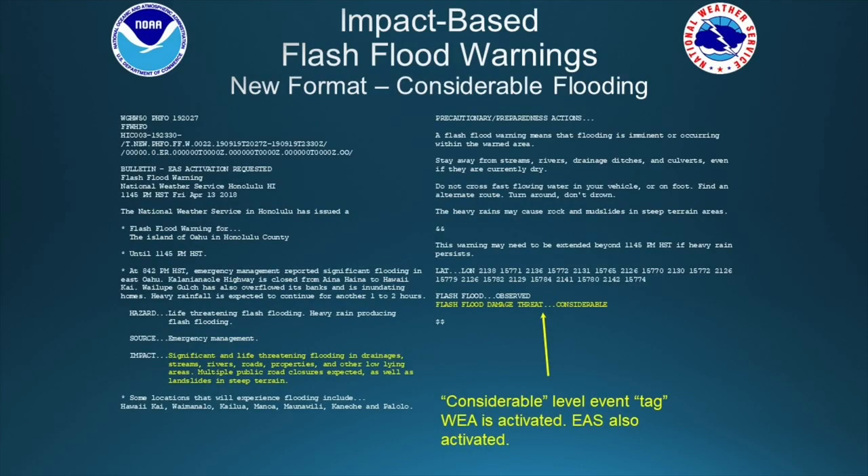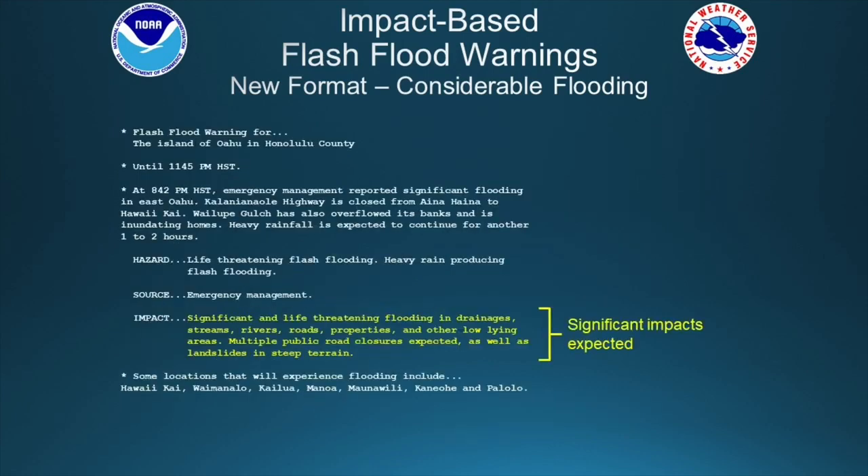Once we get a more serious flash flood event, we'll be adding the considerable level event tag. Your wireless emergency alert will be activating with the considerable tag, and your EAS will also be activating. Zooming in on the meat of the warning, notice that the impact section will be identifying more significant and life-threatening information — for example, we're expecting multiple road closures and potential landslides.